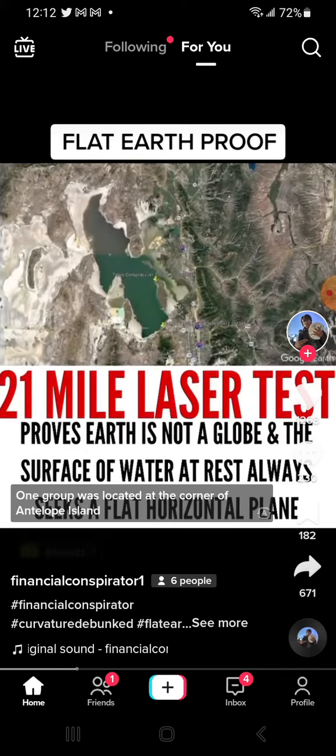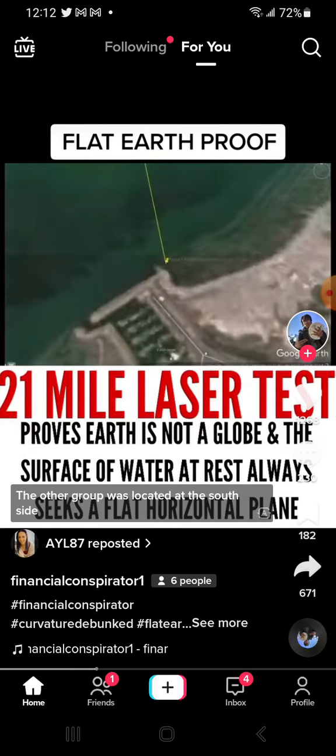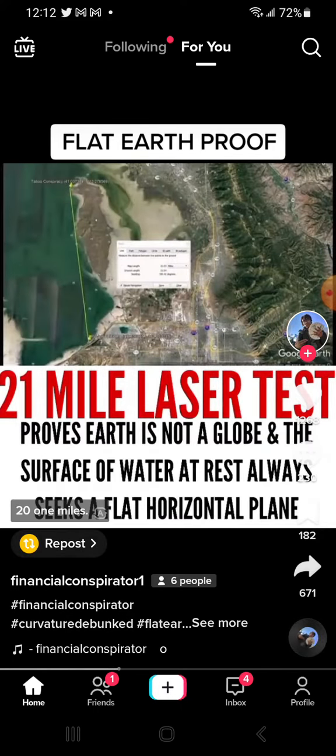Two sites were chosen. One group was located at the corner of Antelope Island at these coordinates. The other group was located at the south side of the Great Salt Lake at these coordinates. The total distance between the two points was 21 miles.